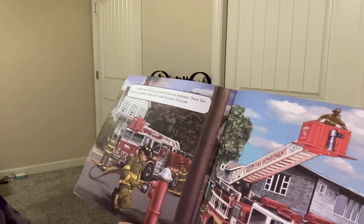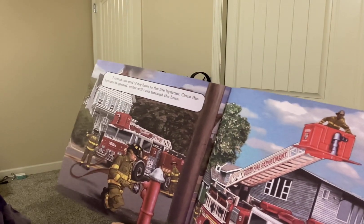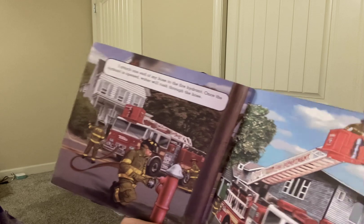I attach one end of my hose to the fire hydrant. Once the hydrant is open, water will rush through the hose. Next, we raise our tall ladder all the way up to the windows on the top floor of the house.